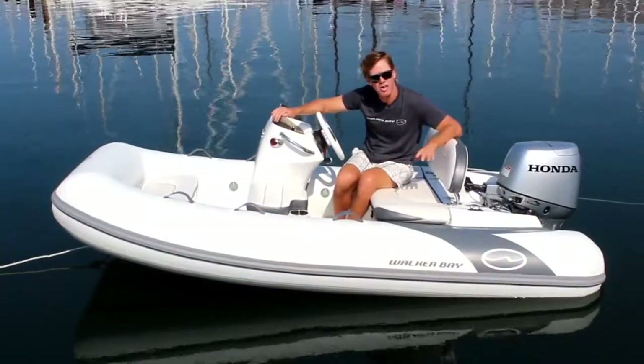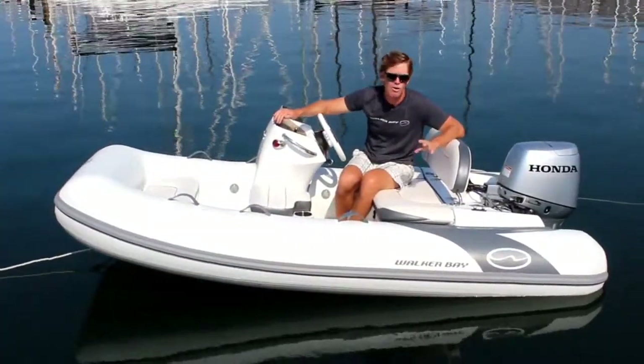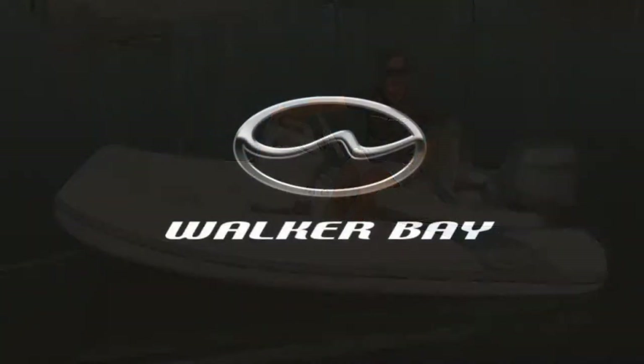For more information on the Generation LTE 10, or to find a dealer near you, go to walkerbay.com.